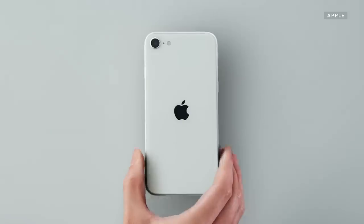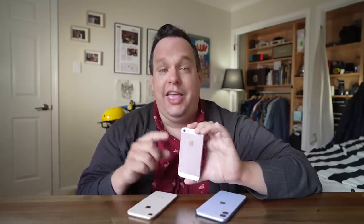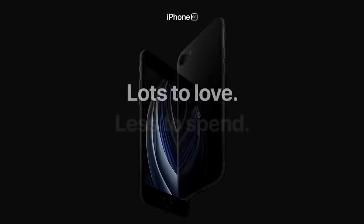For this new iPhone, Apple basically took the iPhone SE recipe from 2016 and revamped it for 2020. The first ingredient on that list is affordability. The original one cost $399, and the new one costs $399.